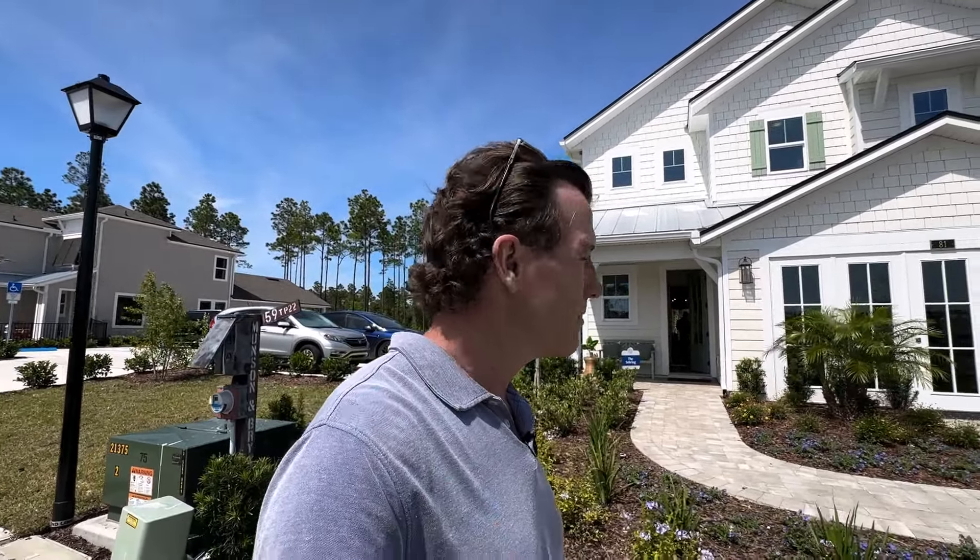It's a very exciting time because the models are open in Crosswinds. I'm excited about that because it's giving people ideas of what models are available to build here in Nocatee right now, here in the southern end of Crosswinds. And today we're looking at a Sebring model by Riverside Homes.